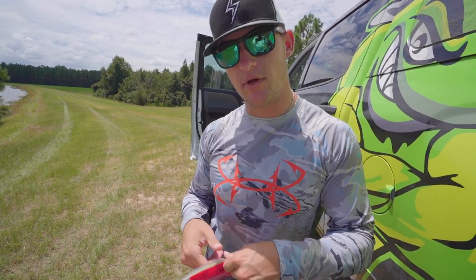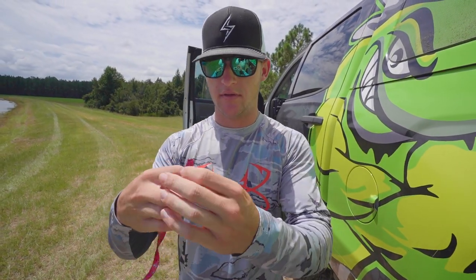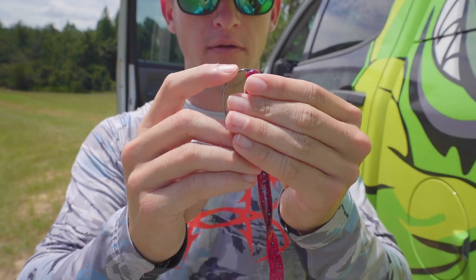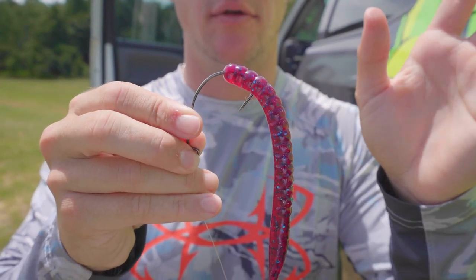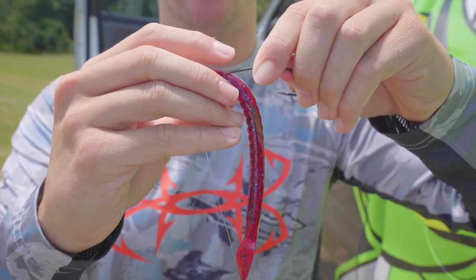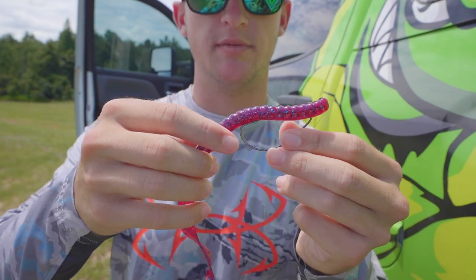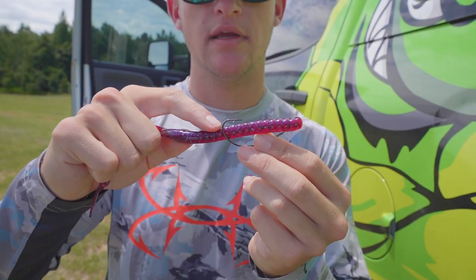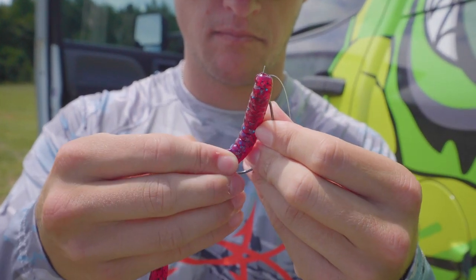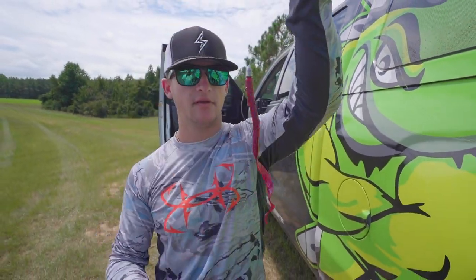I'm going to get one bullet weight and one of these 5/0 extra wide gap hooks. Tie this bad boy on with a uni knot. We have two colors: the green pumpkin and the plum — I think I'm going to start with the plum. To rig this up, just like any other standard Texas rig bait: get the head of the hook, go right into the bait, break it through, slide it all the way up onto the front of the hook, and rotate the bait around. To accurately know where to penetrate the hook back through the worm so it sits flush — line the worm up with the hook, and where the back side of the hook lines up is where you penetrate it. Bury that point and it's perfectly flush. That's the rig we're using today.